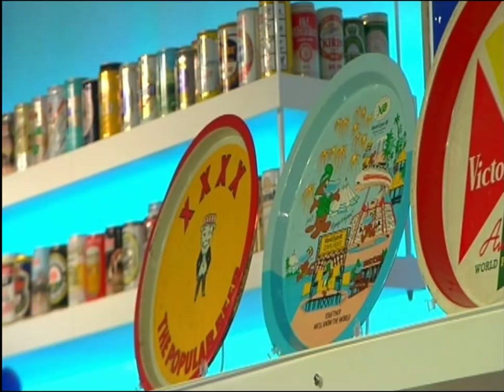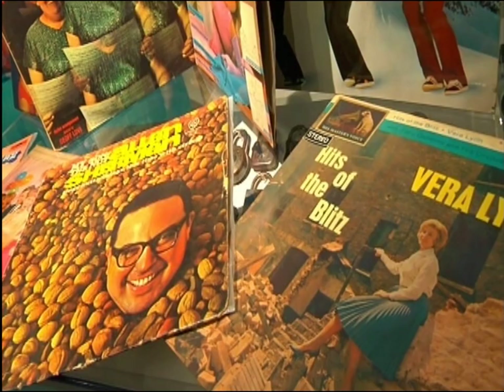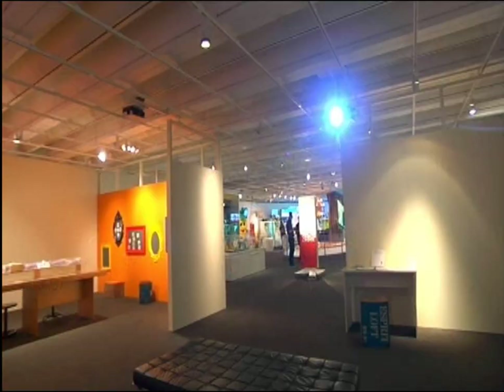I collect advertising drink trays. I also collect vintage tour t-shirts, and my big collection is unintentionally bad album covers.